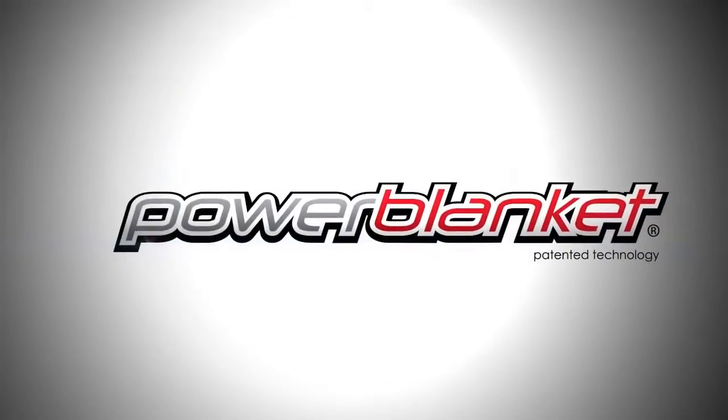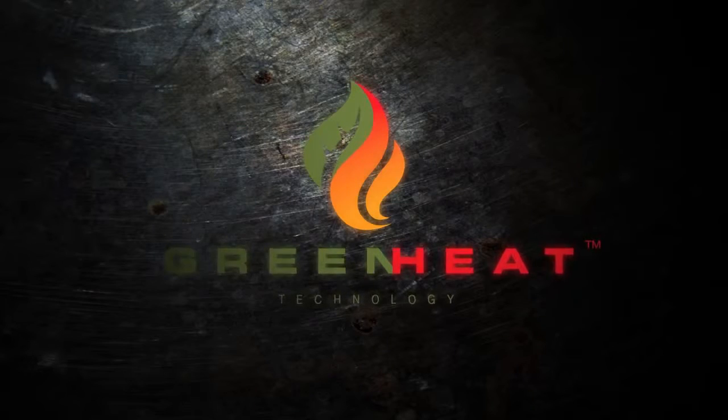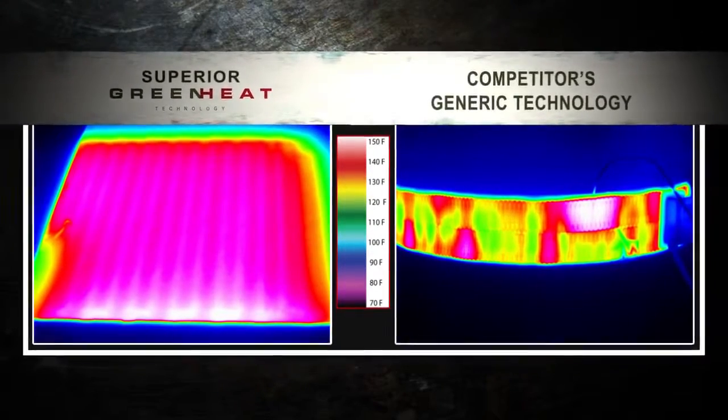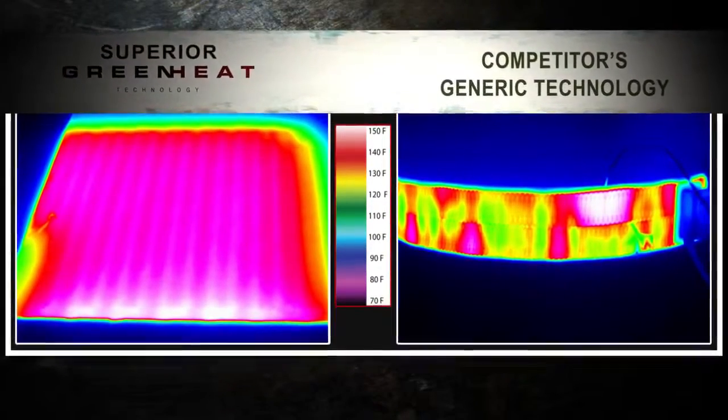We are Power Blanket. Power Blanket heaters use a patented green heat technology to safely and affordably meet your heating needs. This thermal imaging shows how green heat technology's superior heat spreading capabilities burn up the competition.